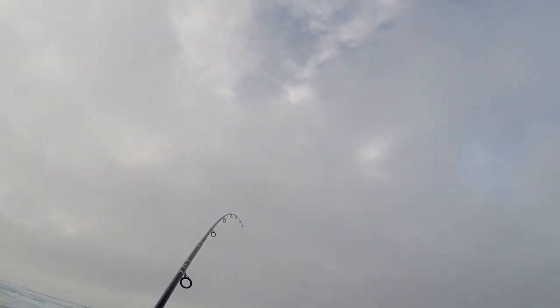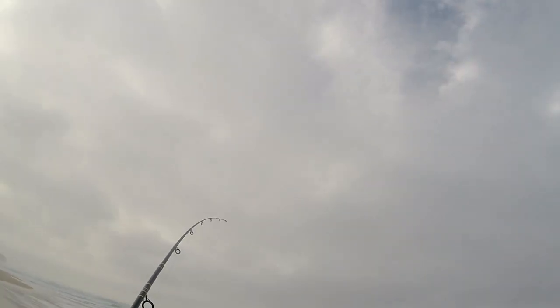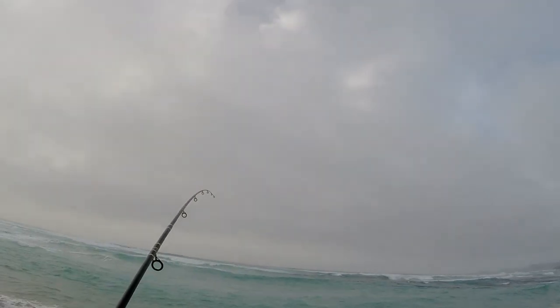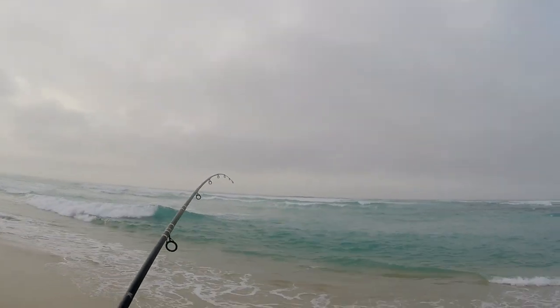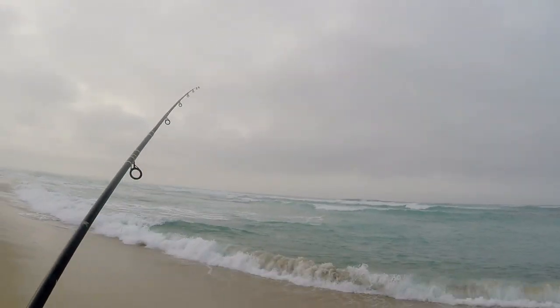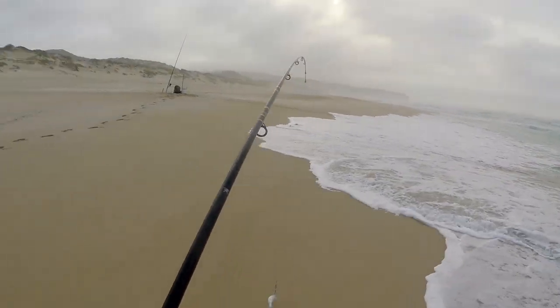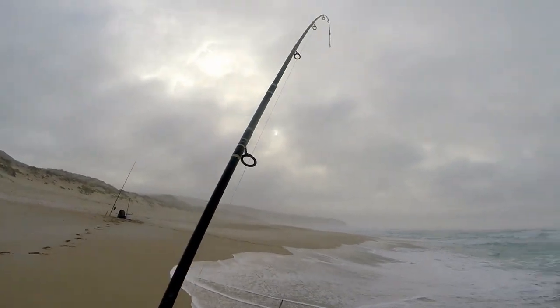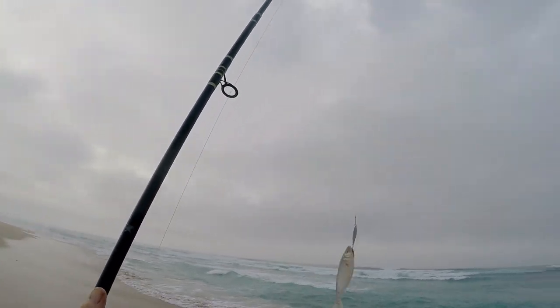I'm on. Not very big. I think probably a salmon trout. There he is in the shallows. Nice start.